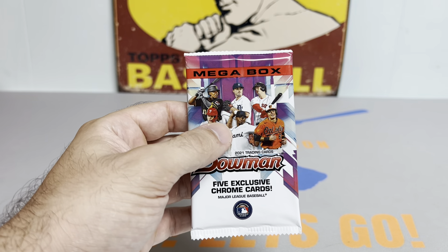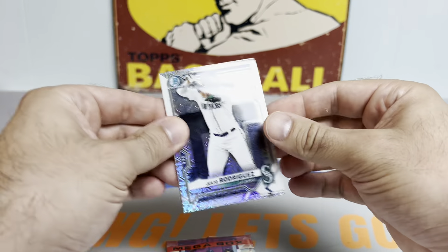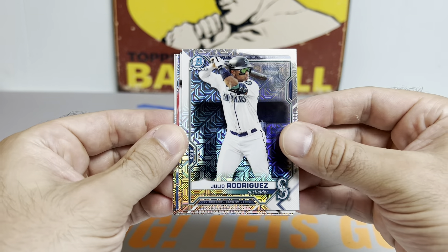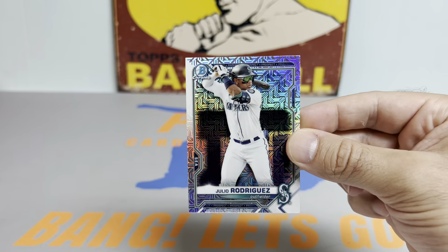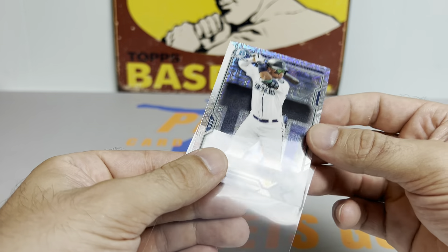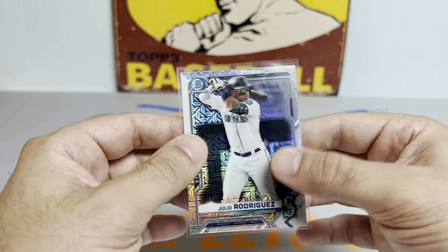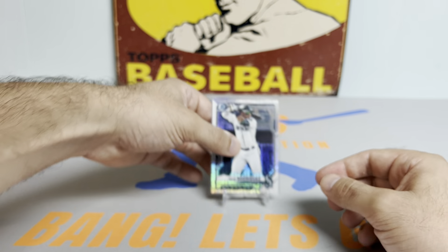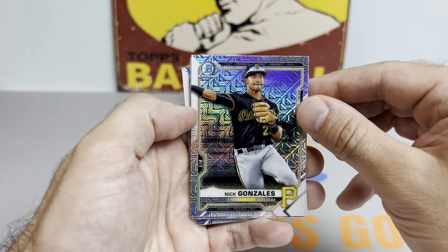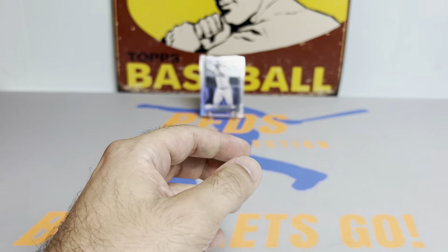Starting us off with the 2021 Bowman Megabox. We got a nice one off the top — Julio Rodriguez, the red-hot bat in the Mariners lineup. He hit his 23rd home run today against the Royals in a 3-2 victory. Luis Castillo continues his pitching perfection, slinging cheese and dicing batters — he's looking really good lately. The Mariners are red-hot. We will take a nice J-Rod Mojo off the bat. We also got Nick Gonzalez, Christian Pache, Matt Manning, and Jordan Westberg. Nice first pack.